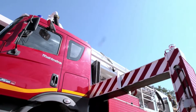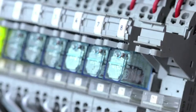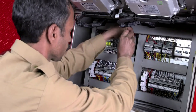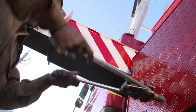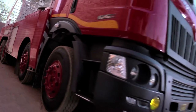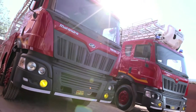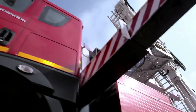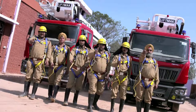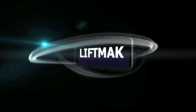Appreciating how critical it is to have firefighting and rescue platforms in the best working order at all times, LiftMac provides effective and responsive after-sales service all across India. So, if you want the best, we've made it for you. The LiftMac Firefighting and Rescue Platforms — save lives. Let your team become a hero.